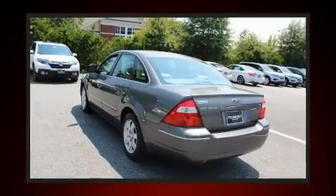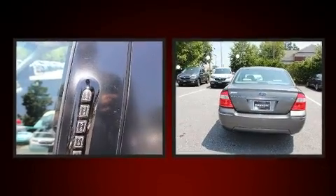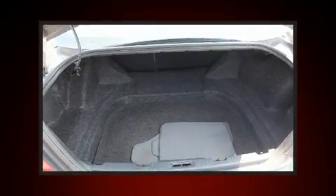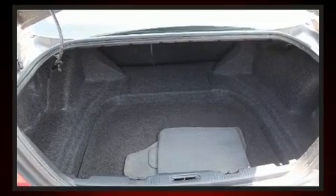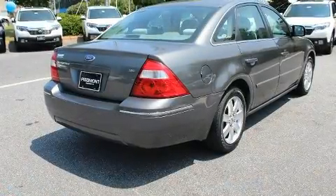Ford infused the interior with top-shelf amenities such as delay-off headlights, variably intermittent wipers, an automatic dimming rear-view mirror, power front seats, heated door mirrors, remote keyless entry, and power windows.